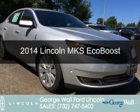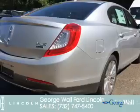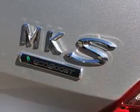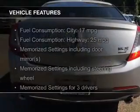This is a new 2014 Lincoln MKS. It's powered by all-wheel drive, a 3.5-liter six-cylinder engine, and a six-speed automatic transmission. The features include a turbocharger,